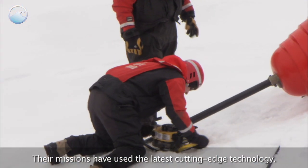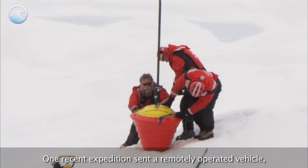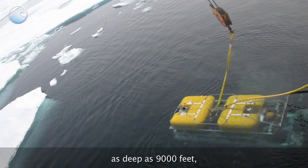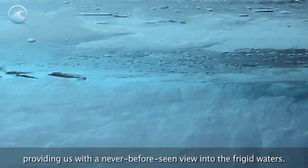Their missions have used the latest cutting-edge technology. One recent expedition sent a remotely operated vehicle equipped with a high-definition camera as deep as 9,000 feet, providing us with a never-before-seen view into the frigid waters.